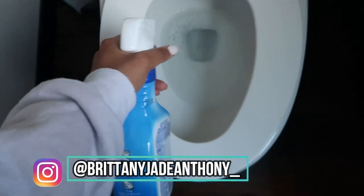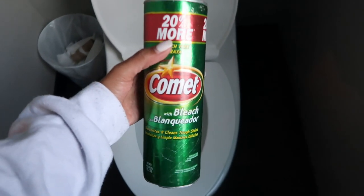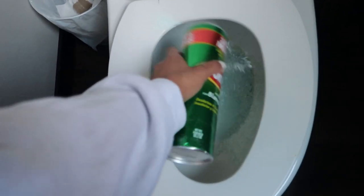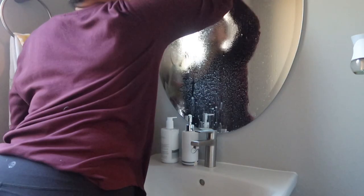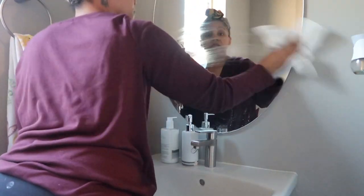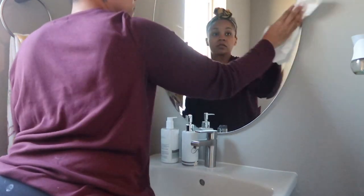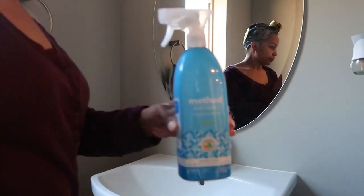When we first moved into this house I noticed right away that these toilets — I'm not sure if it's the hard water or the way the toilets are shaped — but they get really bad stains. This combination has really been helping me keep that at bay. I'll have all the cleaning products listed in the description box below, but I like to let the bleach and the Comet powder sit in the toilet while I clean the rest of the bathroom — about 15 to 20 minutes — and I find that gives me the best results for those hard water stains.